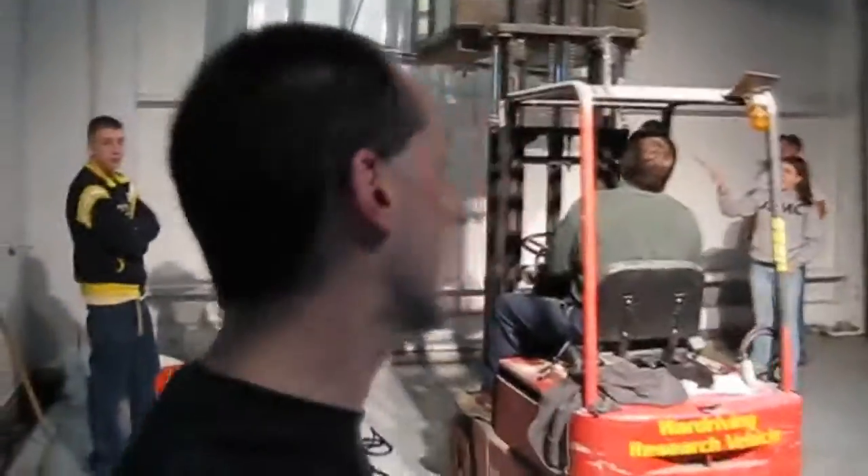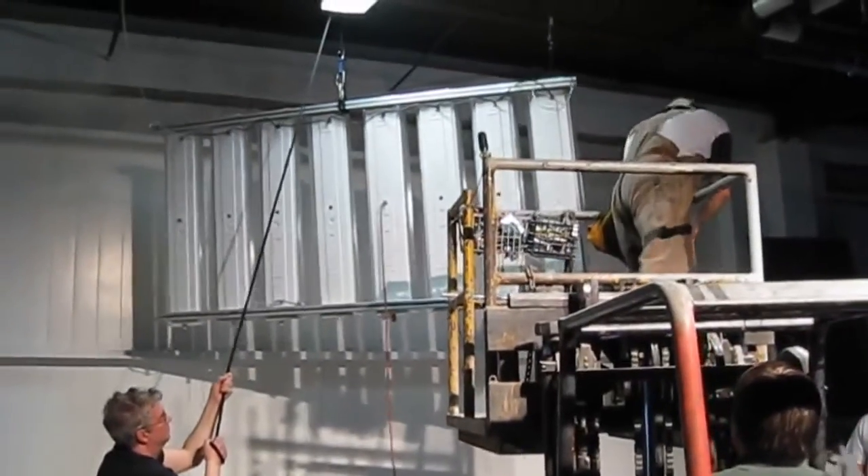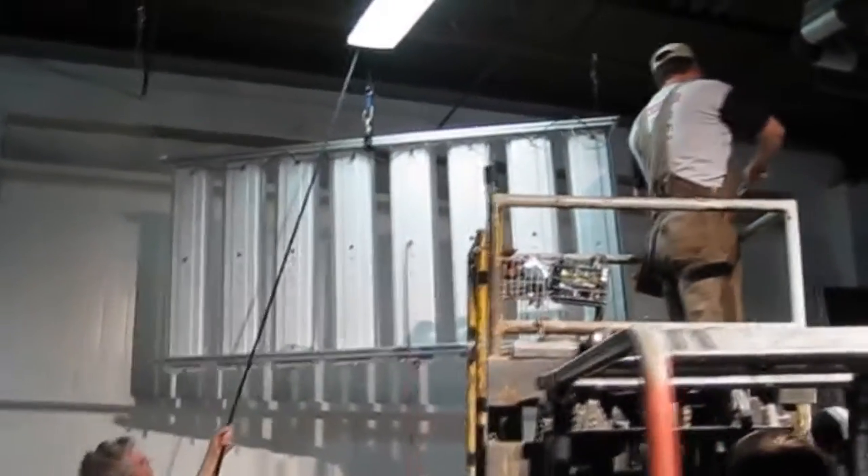Hey there guys, welcome to tonight's Adventure with Duck. We're hanging out. It's the Wednesday night work crew here at the Geek Group Heavy Industries, where Team One is currently hanging the new light — actually the old light in the new soundstage. We're getting this all set up.